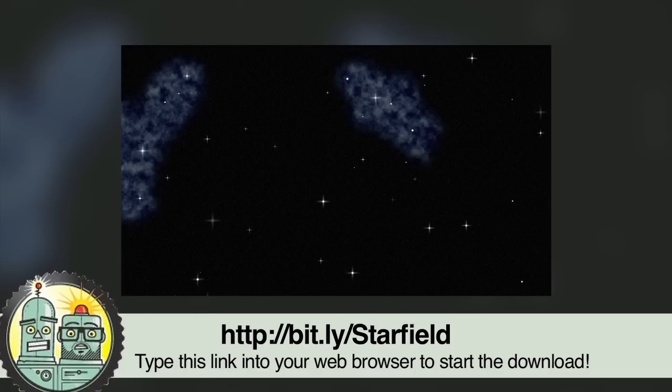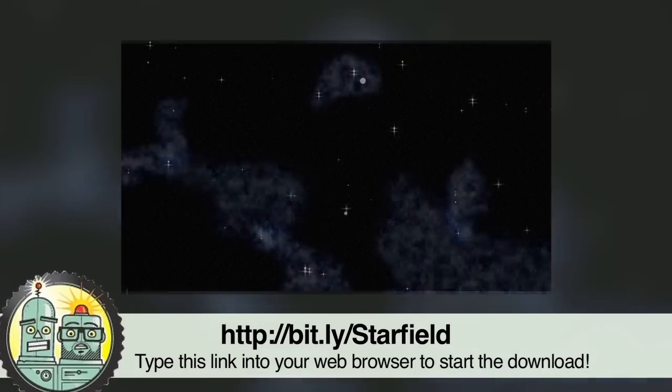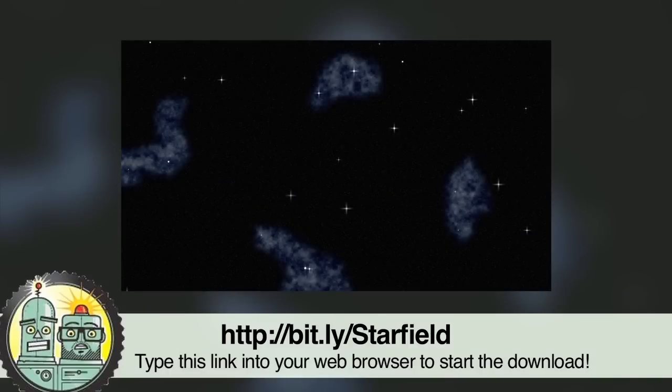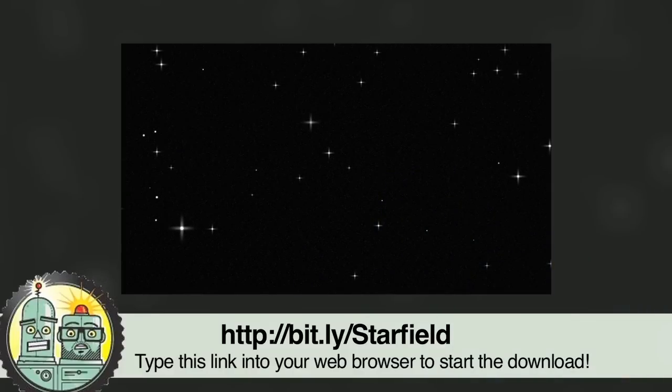Additionally, what is Pop FX without some digital cookies you can munch on, right? So if you want, you can head over to this link here and get yourself some nice outer space images to add to your intergalactic projects, image galleries, or any other way you fancy. Enjoy!